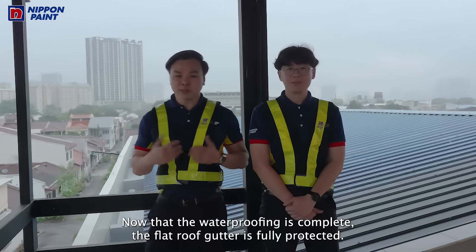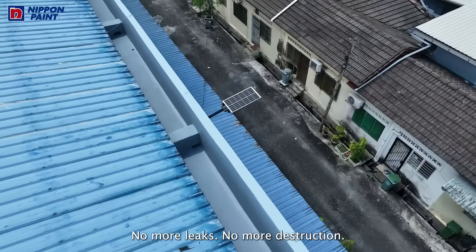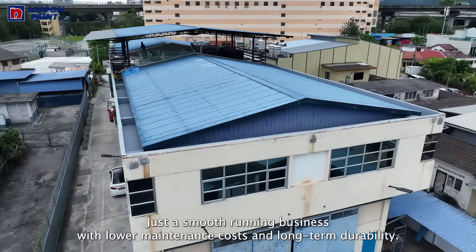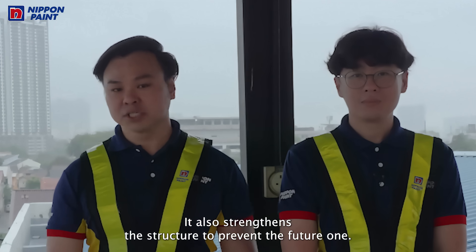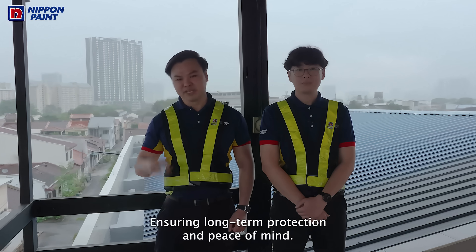Now that the waterproofing is complete, the flat roof gutter is fully protected. No more leaks, no more disruption — just a smooth-running business with lower maintenance costs and long-term durability. A well-executed waterproofing system doesn't just fix existing leaks; it also strengthens the structure to prevent future ones, ensuring long-term protection and peace of mind.